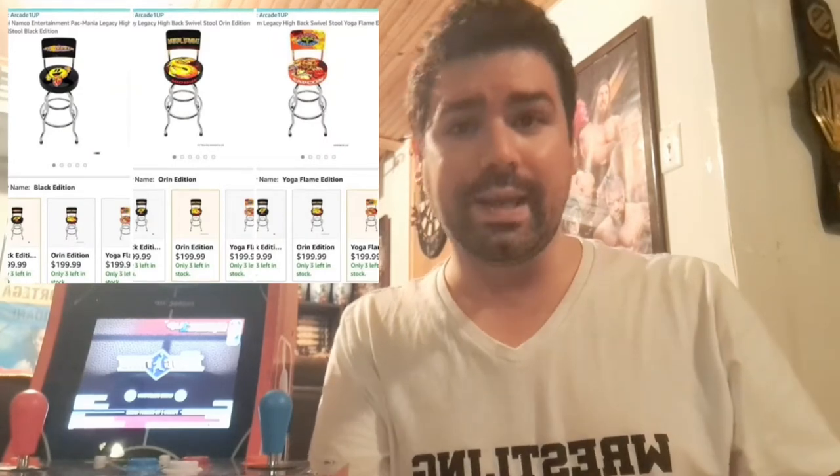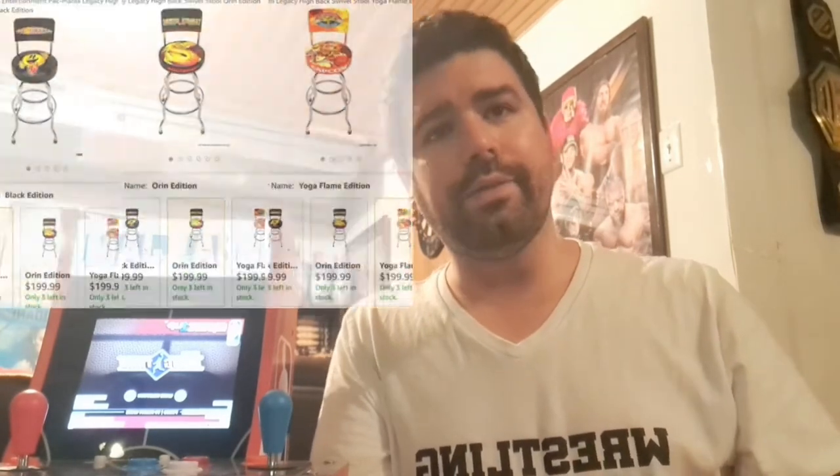What's going on everybody, Stevie here with another video. I'm going to make a quick video on these swivel stools that I found on Amazon.ca last night. I was on break, typed in Arcade1Up in the search bar, and as I was scrolling down to see if there were any deals going on, I found these swivel stools for three of the five legacy cabs.